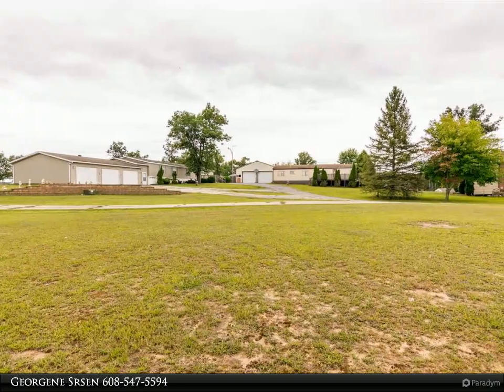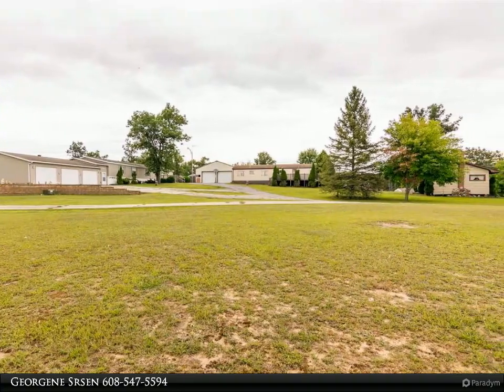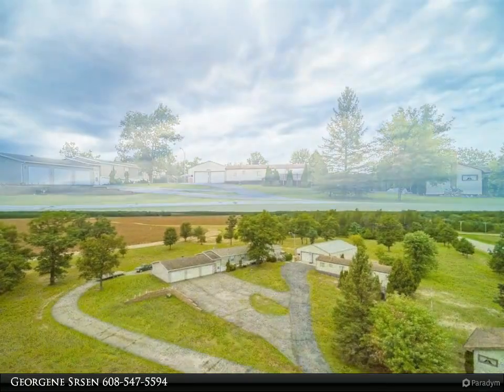This Coldwell Banker Advantage property video is presented by Georgine Surson. Great investment potential or room for the whole family.